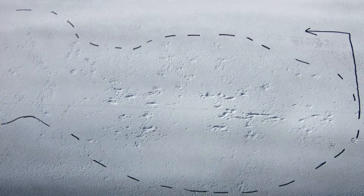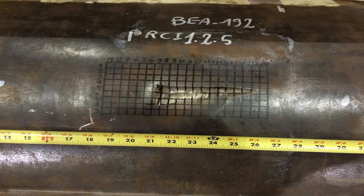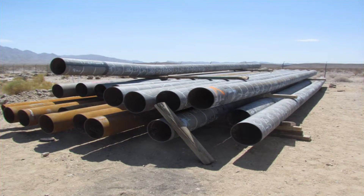The first step in the design of the test string was selection of pipe containing relevant pipe wall defects. Pipe recovered from operating pipelines is often neither straight nor cut square.